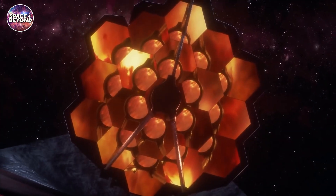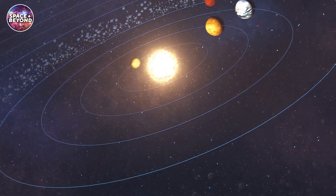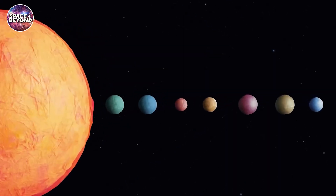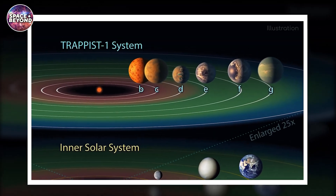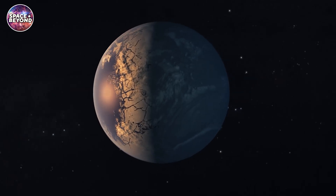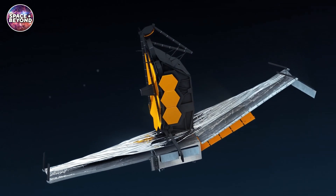The James Webb Space Telescope just had its first look at a passionately anticipated set of targets — the atmosphere of seven Earth-sized planets circling the star TRAPPIST-1. The star is located 39 light-years away from Earth. Scientists consider these planets habitable, as they lie in or close to their star's habitable zone, where liquid water could exist.